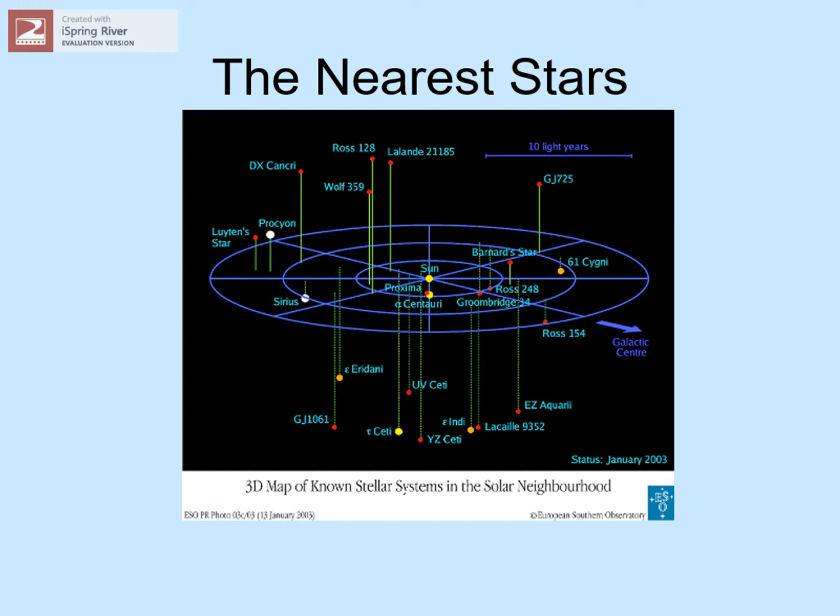On this map, notice something else about the stars shown in our neighborhood. Most of them are small red stars, like Lalande 21185 and Barnard's Star — ones you've probably never heard of, even though they are some of our closest neighbors. In fact, most stars are like this: small, faint, cool stars that you wouldn't even see unless you were right on top of them.